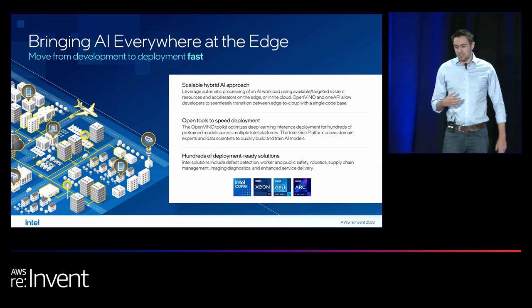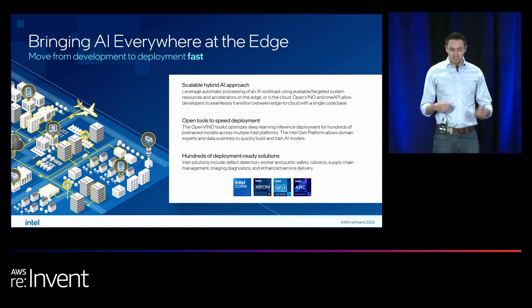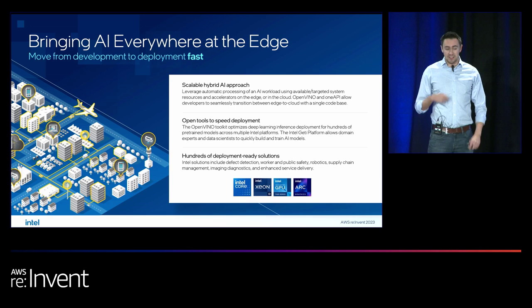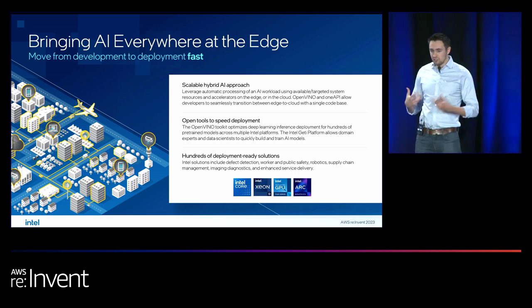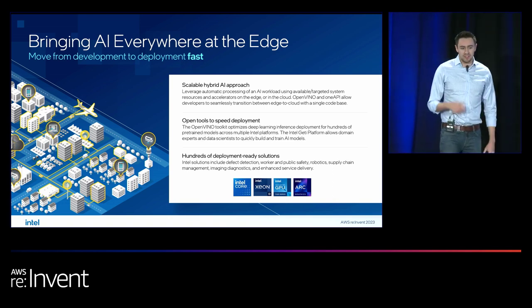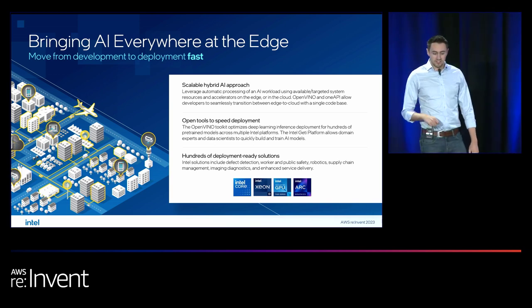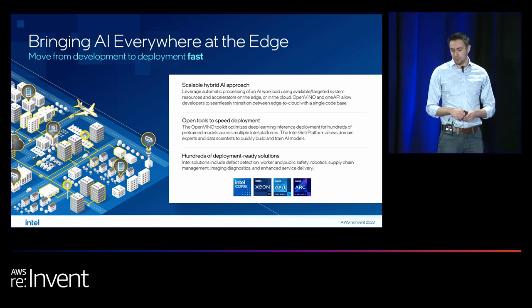One of the key things to make the most of AI deployments is to deploy, iterate, and fine-tune fast. This has been a common struggle for many years — deploying AI workloads can be very time consuming and requires a lot of specialized knowledge within organizations. With Intel, we're making sure we can make that journey much easier for all of you.